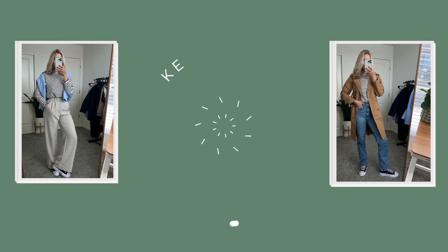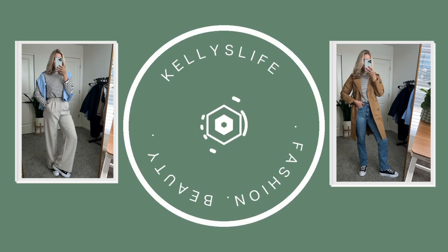Hello you guys! Welcome back to my channel, or welcome if you are new here. Today I have a summer dress try-on haul featuring Cupshe. Big shout out to Cupshe for partnering with me on today's video. I absolutely love their swimwear and I've become obsessed with their dresses, so I want to share six new dresses I picked up for summer and how I would style them.